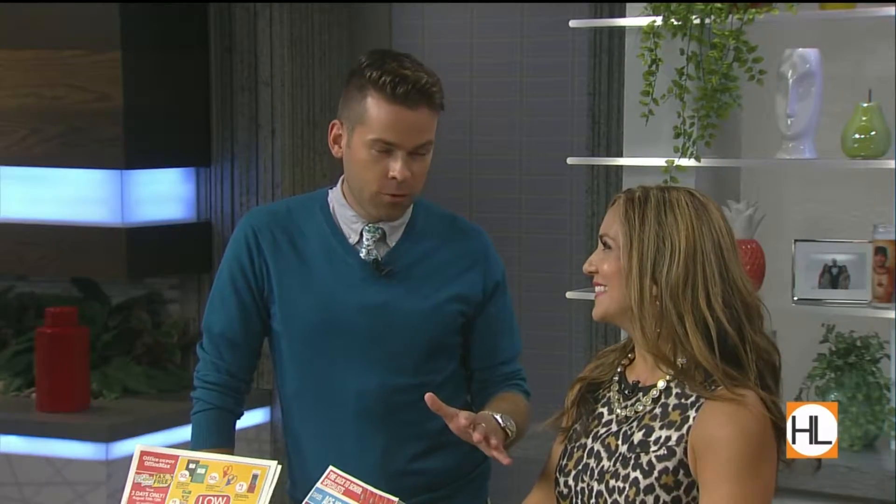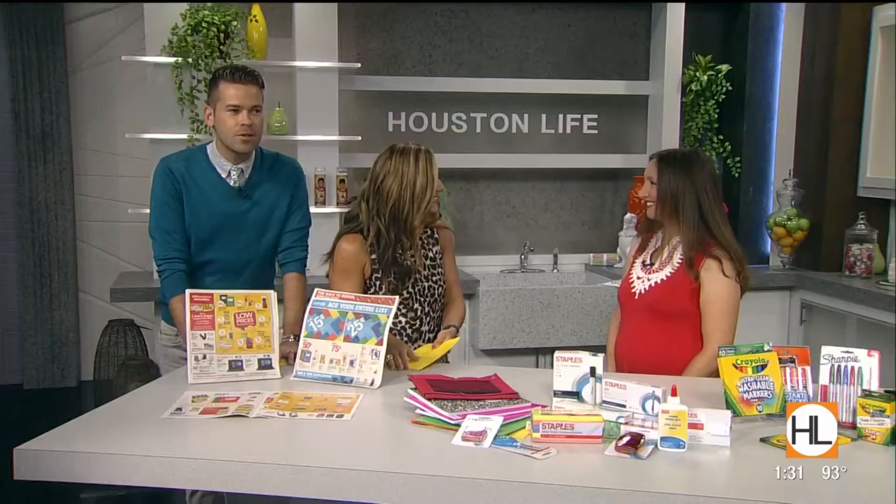Tax-free weekend is upon us, so that means you can stretch your dollar while stocking up on everything, including the school supplies. A lot of people feel overwhelmed by this — it's totally normal, don't panic. Former classroom teacher and mom blogger Piper Nichman is here with great tips to help us score some great deals.